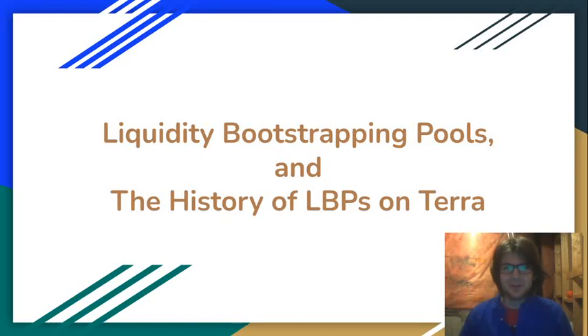Hello everybody, my name is TerraWatcher, and welcome to my brand new YouTube channel. For a couple of months now, I've been tweeting pretty frequently about the Terra ecosystem, so I figured it was about time to make a YouTube channel and start producing videos about the Terra ecosystem.